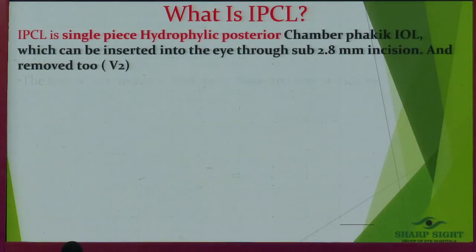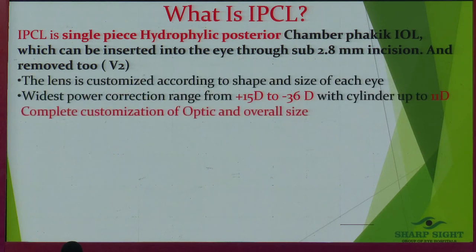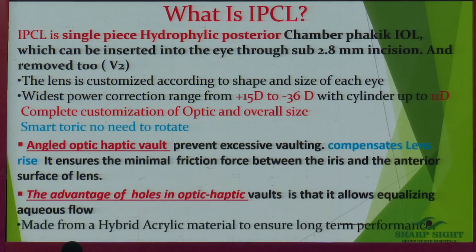So what is an IPCL? The IPCL is a single hydrophilic lens available in different powers. Unlike other lenses, it comes with a special design which is very compensatory for a high vault and does not cause increased intraocular pressure. I have patients maintaining a vault of 1,180 microns for the last two years doing absolutely fine, and patients maintaining a vault of 280–290 microns doing fantastic.